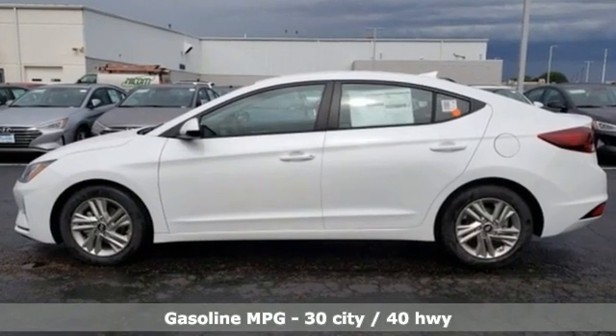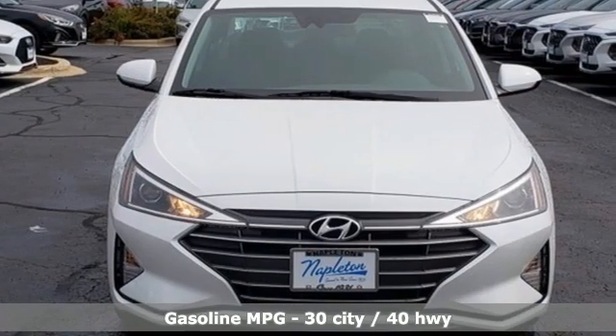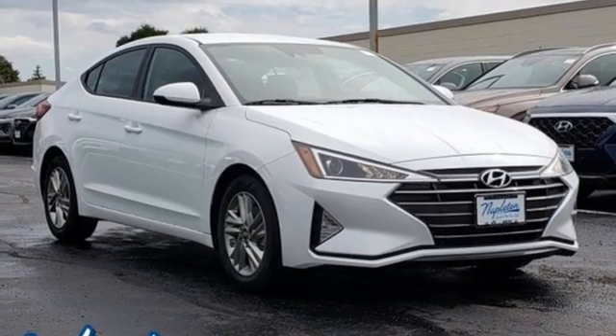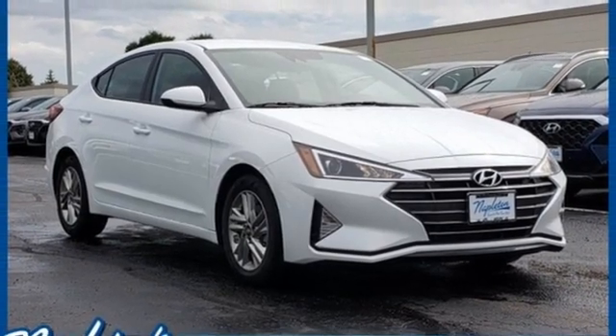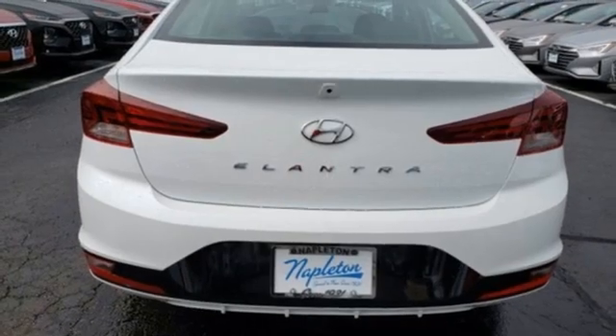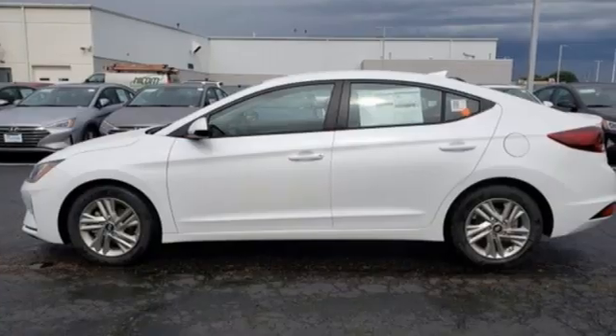External memory control, wireless phone connectivity, dual zone climate control, USB port, manual tilting steering column, inline four-cylinder engine, aluminum wheels, gas pressurized shocks and streaming audio. Hyundai's attention to detail means a better driving experience for you.